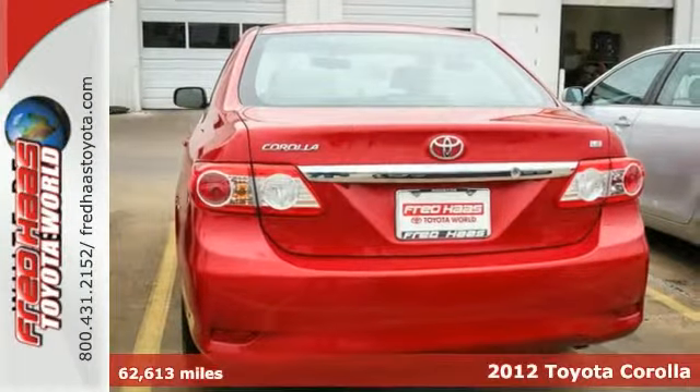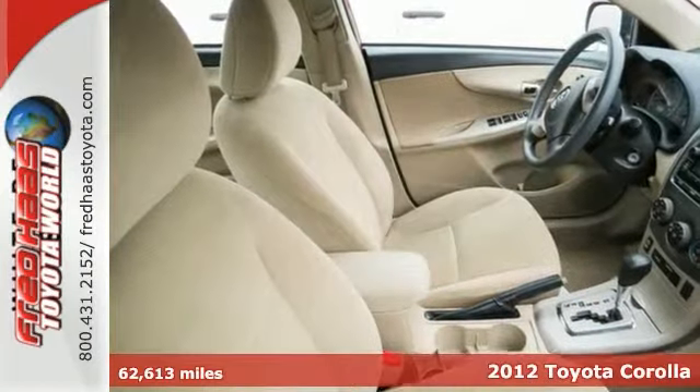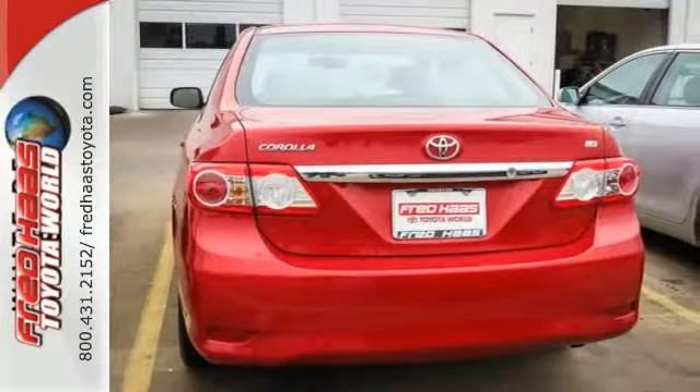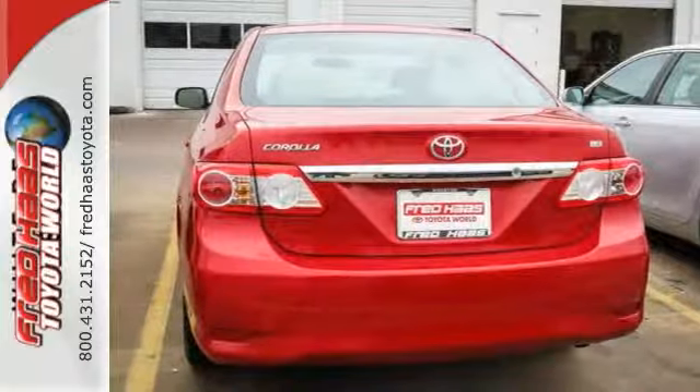It's a 2012 Toyota Corolla. This is a car that holds its popularity with good reason. It comes with convenience features like air conditioning, daytime running lights, a CD player and rear window defroster, as well as side impact bars and anti-lock brakes for safety.